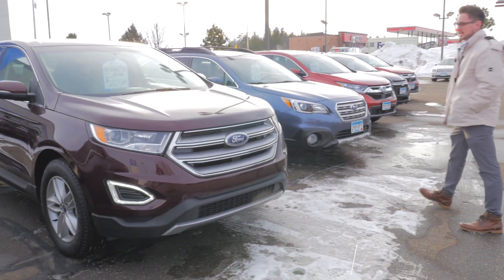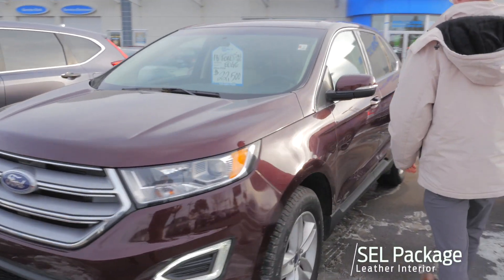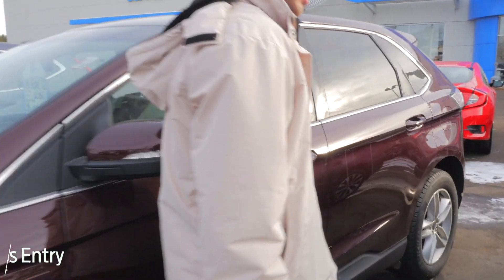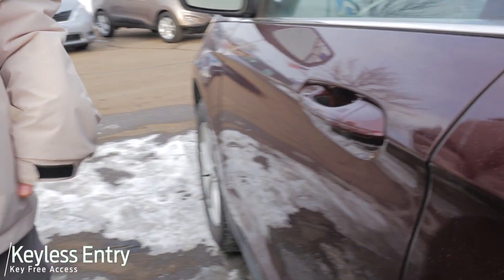It's the SEL package, so you'll have leather interior. You'll have the smart key entry here on the door handle, so you can run your finger along these three lines and that'll lock it. Slide your hand behind it and it'll unlock it for you.